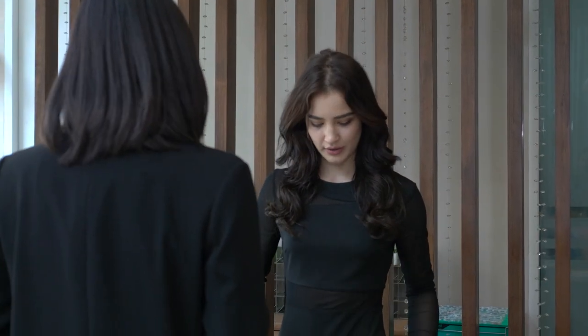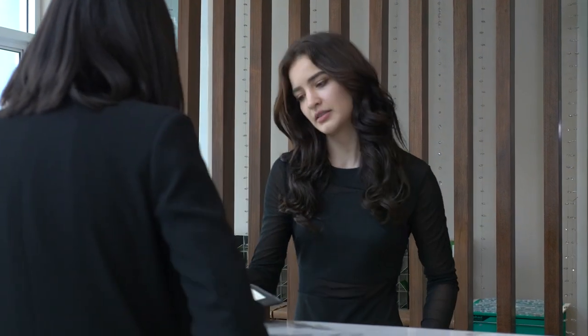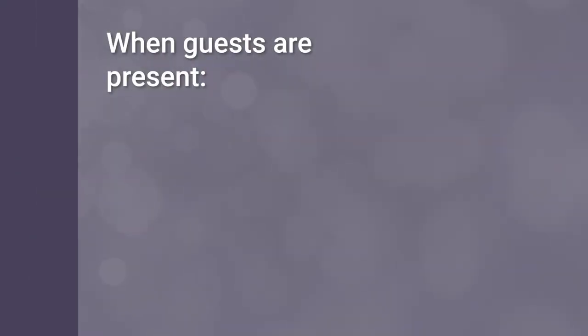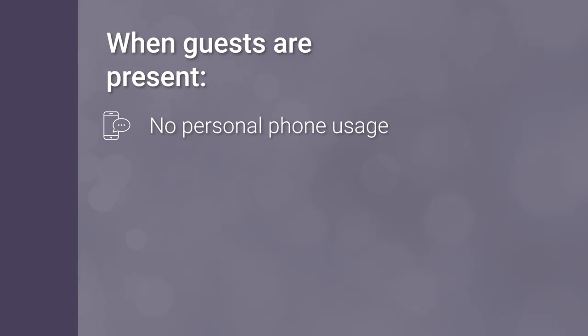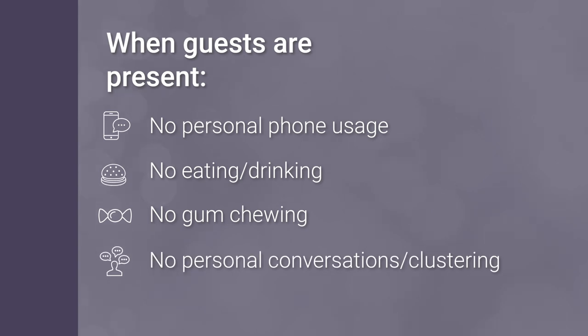Pay attention to how you carry yourself — stand, walk and use your hands. Guests also expect you to have an alert posture and behave professionally in their presence. This means no personal mobile phone usage, no eating or drinking, no gum chewing, and not clustering in groups and having personal conversations when guests are present.